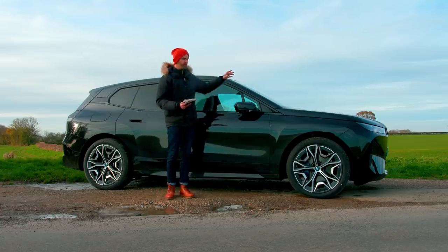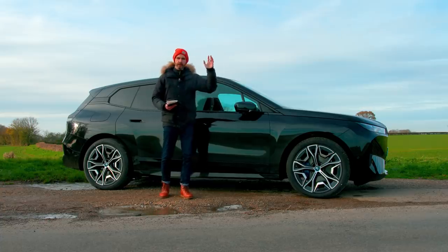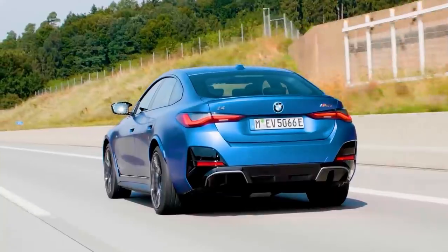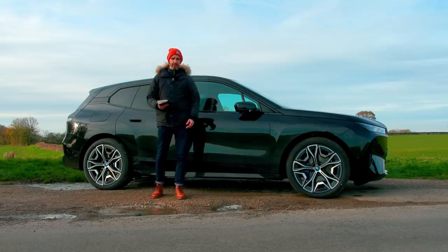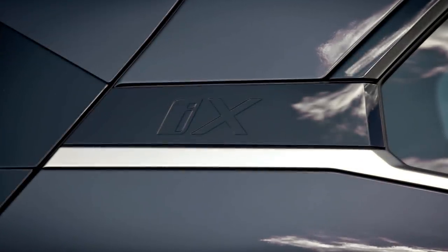BMW sees this as a sort of watershed moment in this bold new future of electric vehicles, because after this will be the BMW i4, which is like a saloon, and then electrified 5 and 7 Series, which I'm not going to deny I'm a bit more attracted to than an SUV. But if you're a regular viewer of the Late Brake Show, you kind of know that.